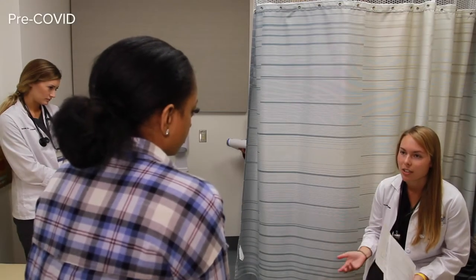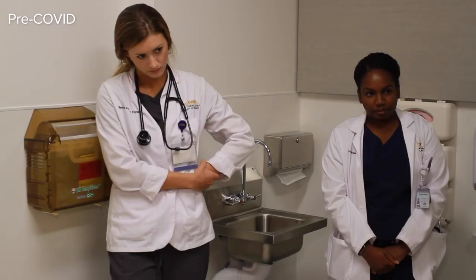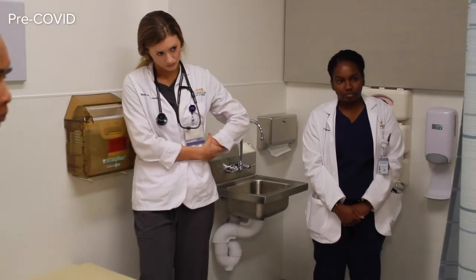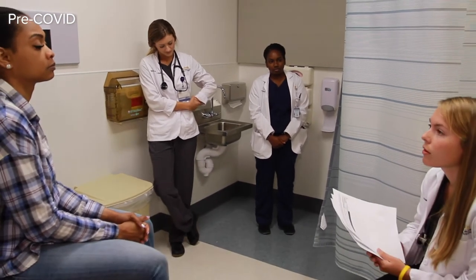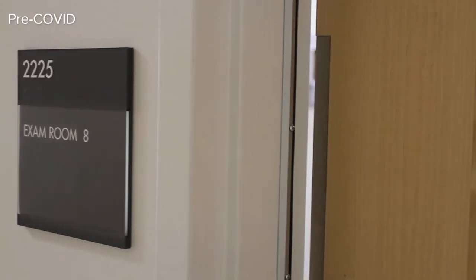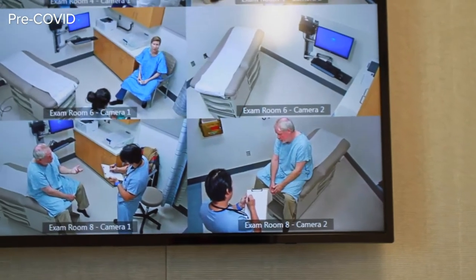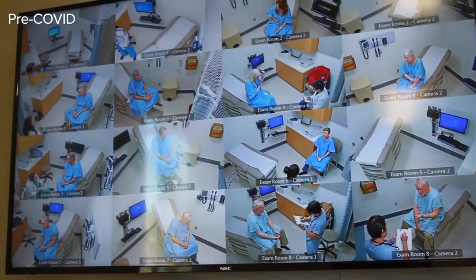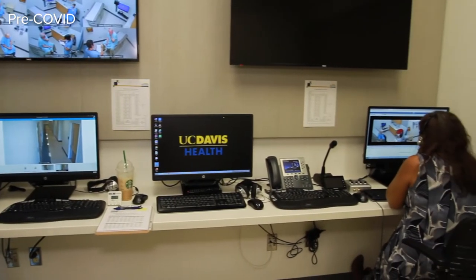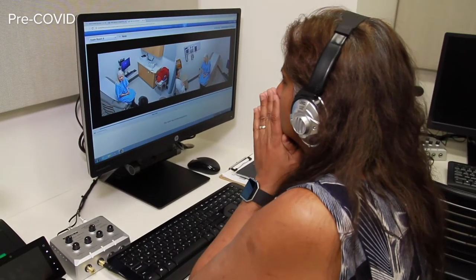Welcome to the Primary Care Simulation Suite. Complete with a real-world patient waiting room, these 15 exam rooms mimic what you find in an outpatient setting. Here you learn how to conduct physicals and exams on standardized patients — these are paid actors who present with various conditions. Meanwhile, faculty can watch and listen to all the activity and the decisions you make, thanks to a sophisticated AV system.